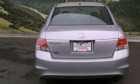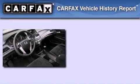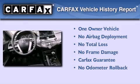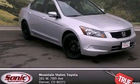With an EPA estimated rating of 31 miles per gallon on the highway, you won't be making frequent trips to the gas pumps. This Honda has had only one owner and it qualifies for the Carfax buyback guarantee. Stop by today and test drive this vehicle for yourself.